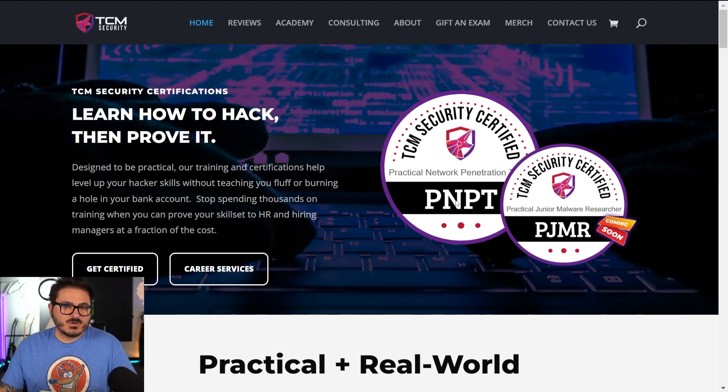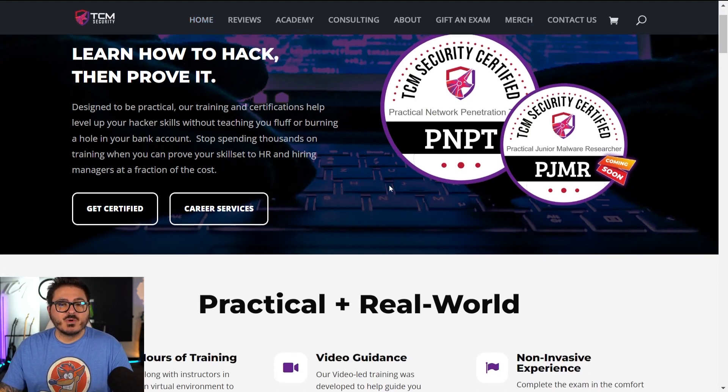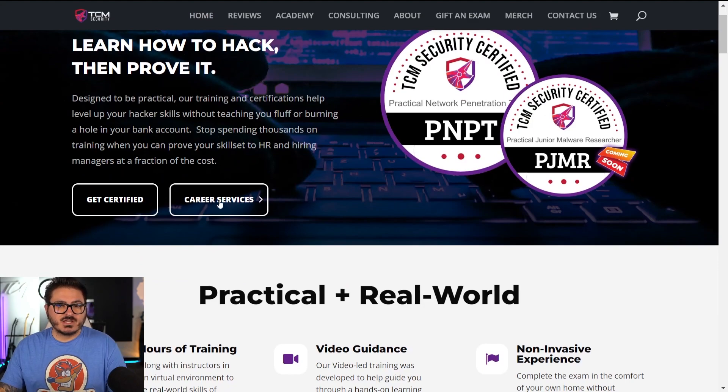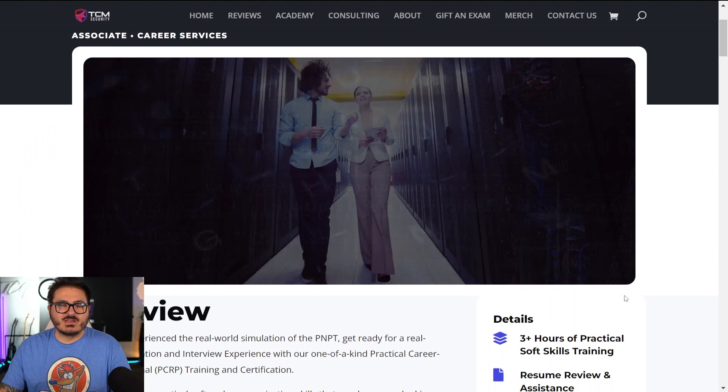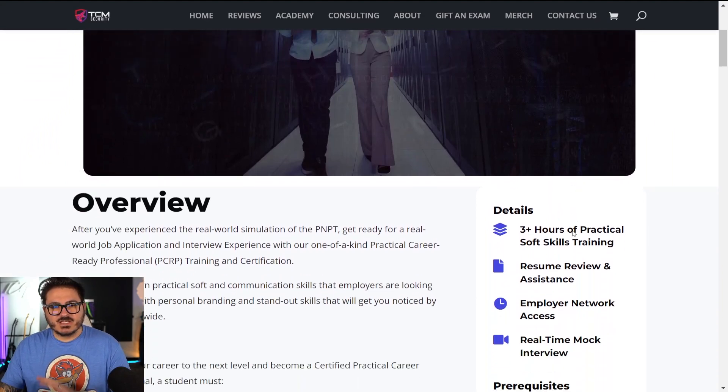You'll see our website here. We've got the PMPT, which is a well-known name by now. We've also got a PMJR certification launching next week or the week after — by the end of the month — which is our malware researcher certification. And we have this career services package here. If you click on that or scroll down, there's a PCRP area you can click on that gives you an overview of what you're getting.